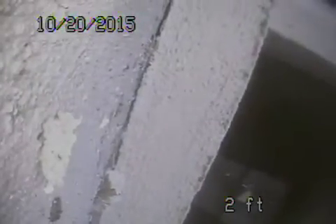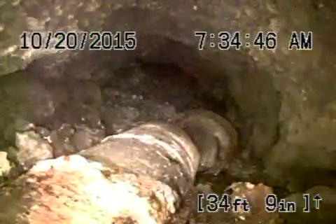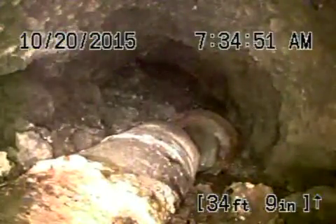Look at the toilet connected to that. So, what we're going to do is stop the current recording. We're going to run the camera from the clean-out that we located. So we ran the camera downstream from the clean-out — we're just coming towards the alley underneath this back building.